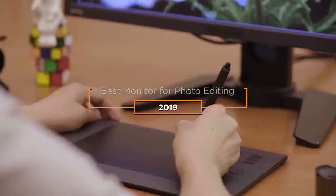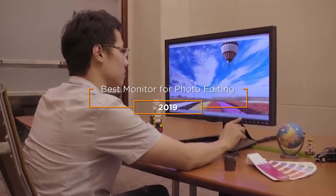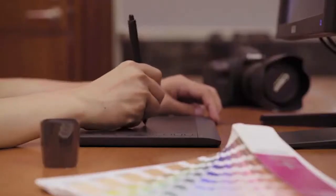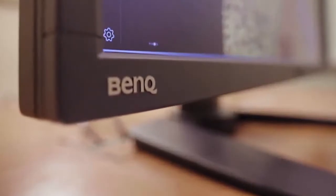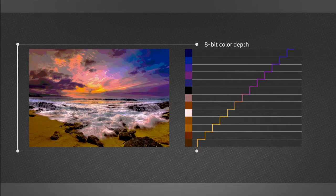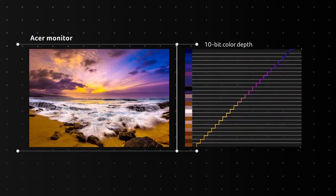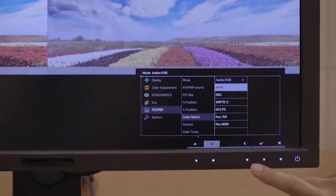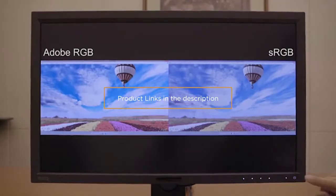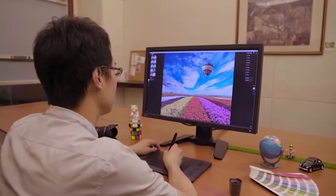Hey guys, in this video we're going to be checking out the 5 best monitors for photo editing on the market. I made this list based on my personal opinion and hours of research, and I've listed them based on quality, durability, price, and more. I've included options for every type of consumer, so if you're looking for the best value per dollar or the best product money can buy, we'll have the product for you. If you want more information and updated pricing on the products mentioned, be sure to check the links in the description down below.